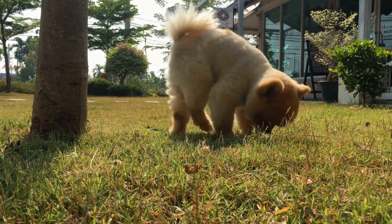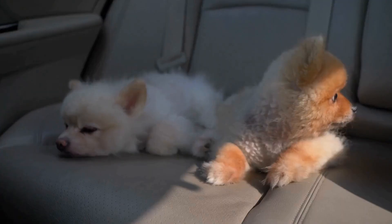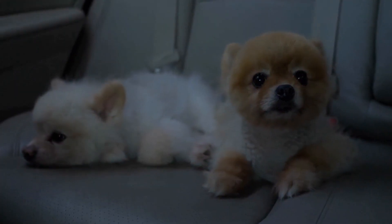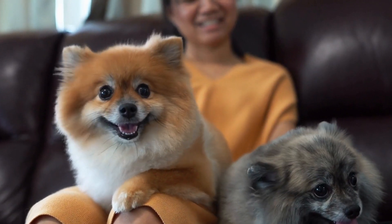Another accessory that is gaining popularity among Pomeranian owners is the bandana. These triangular pieces of fabric can be tied around your dog's neck, adding a fashionable flair to their outfit. Bandanas come in various colors and patterns,